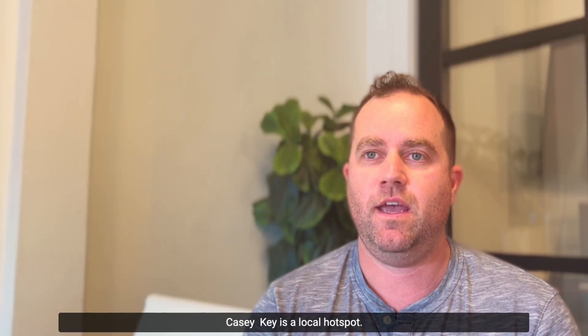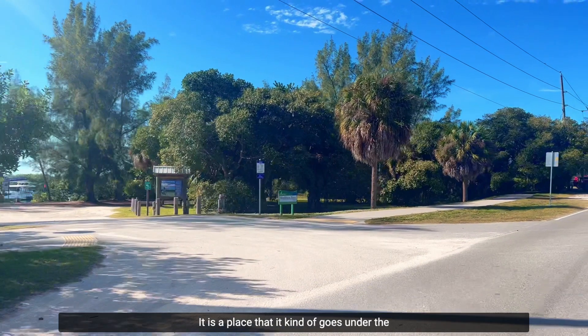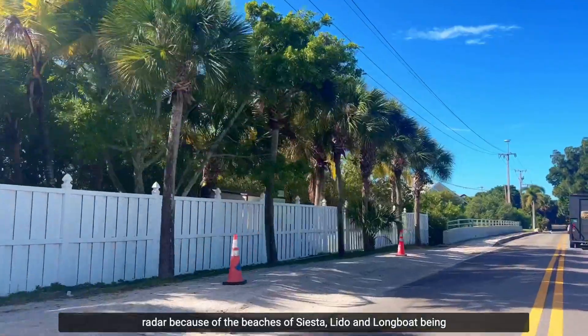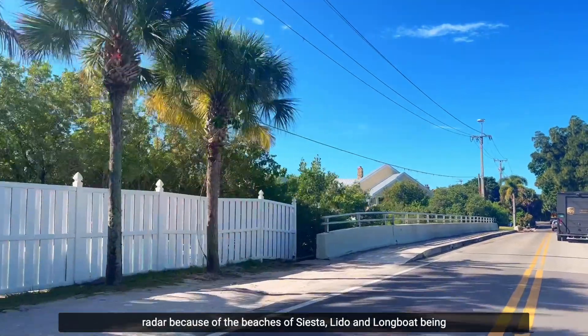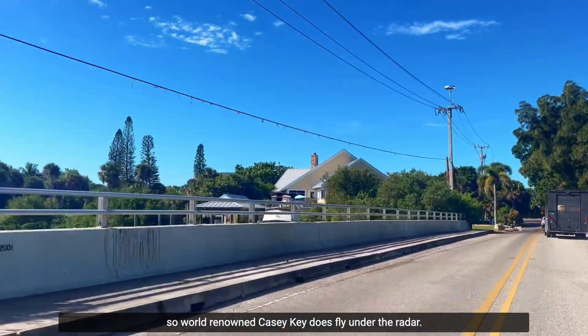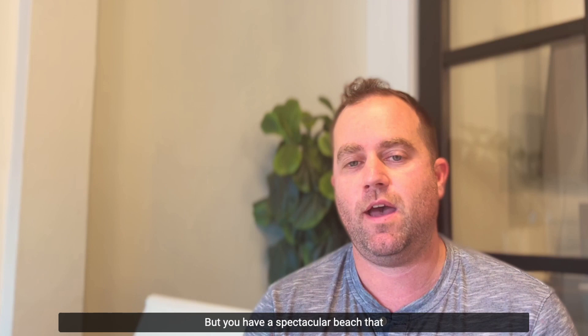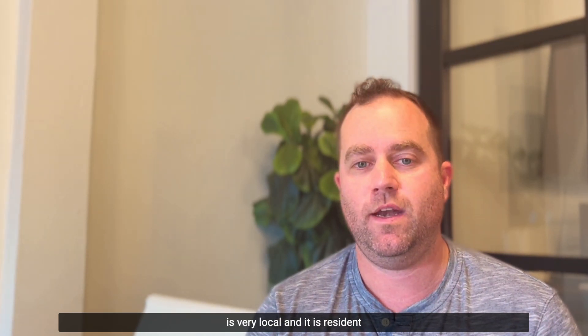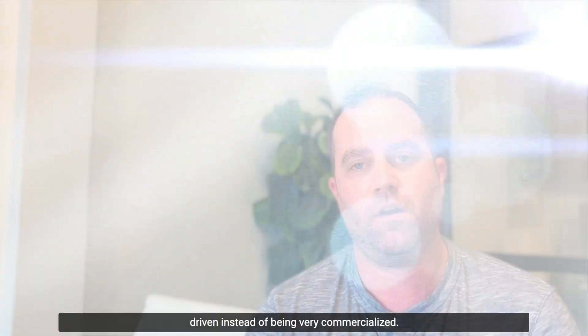Casey Key is a local hotspot. It's a place that kind of goes under the radar because of the beaches of Siesta, Lido, and Longboat being so world-renowned. Casey Key does fly under the radar, but you have a spectacular beach that is very local and resident-driven instead of being very commercialized.